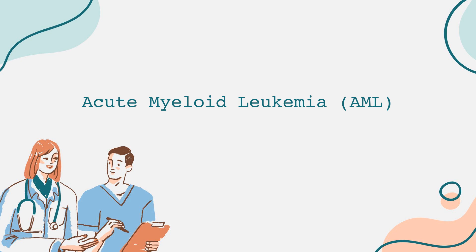AML disrupts the production of these cells, which can result in symptoms such as fatigue, increased infections, and easy bruising or bleeding.